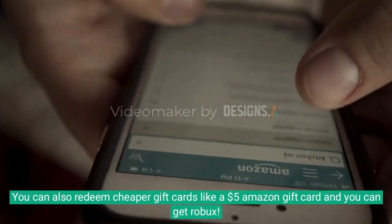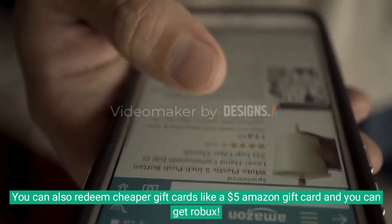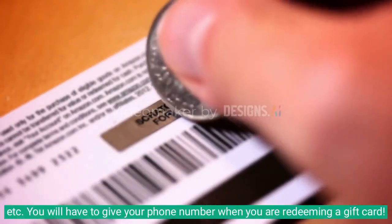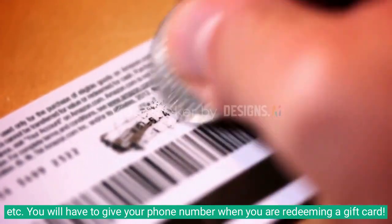You can also redeem cheaper gift cards like a $5 Amazon gift card, and you can get Robux, etc. You will have to give your phone number when you are redeeming a gift card.